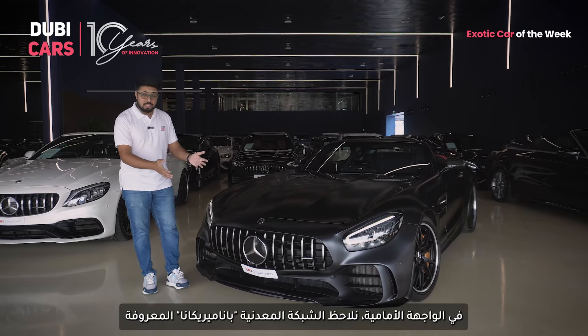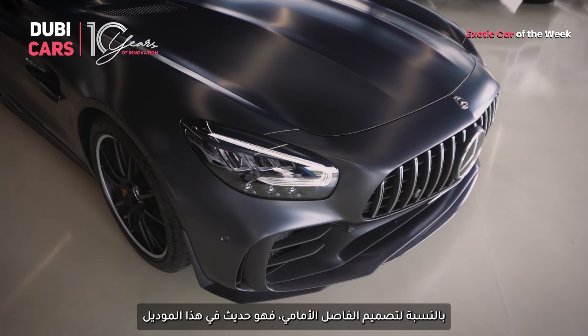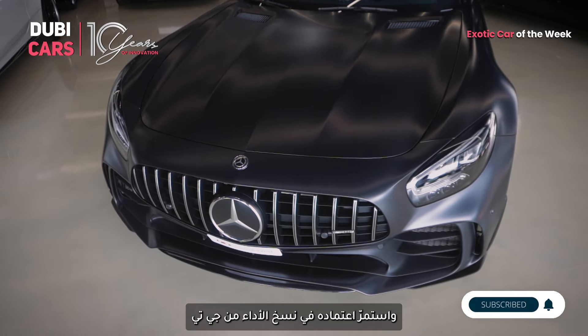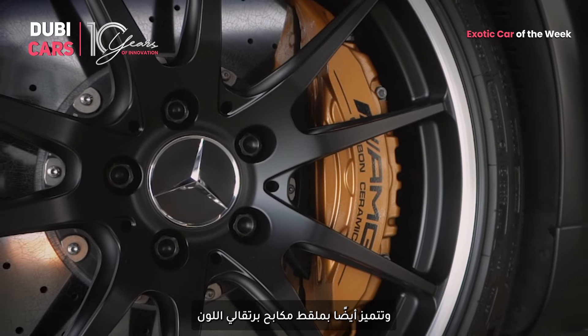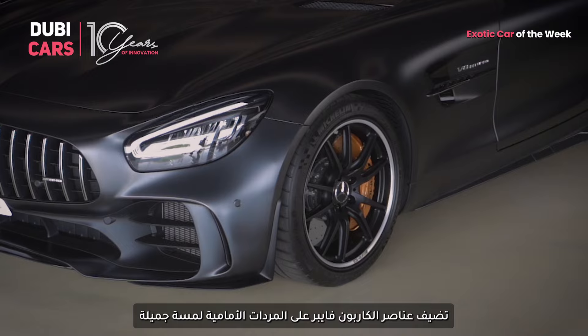Upfront, it features the signature AMG Panamericana grille flanked by aggressive LED headlamps. The splitter design was a new one introduced on this model and eventually found its way on later performance versions of the GT. It rides on sporty 19 and 20-inch alloy wheels with a silver outline and it even features orange brake calipers. The carbon fiber element on the front fender is a nice touch as well.